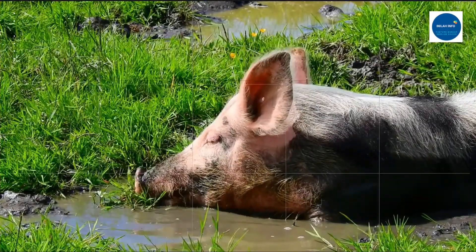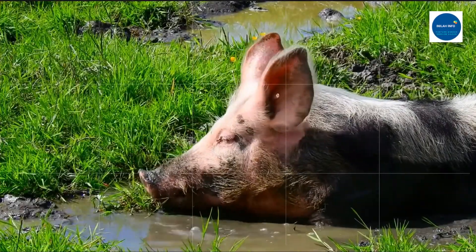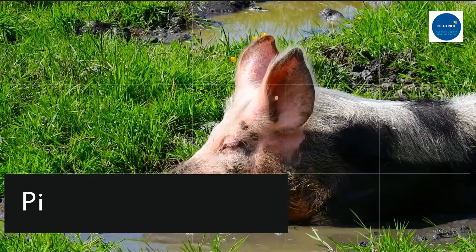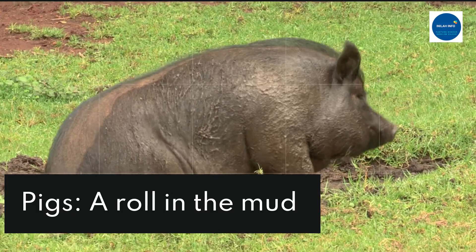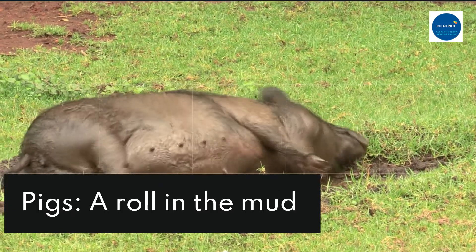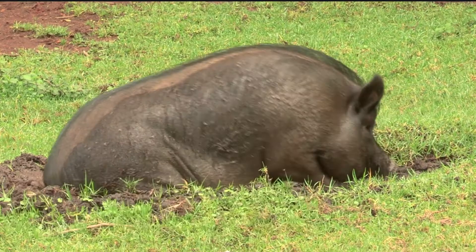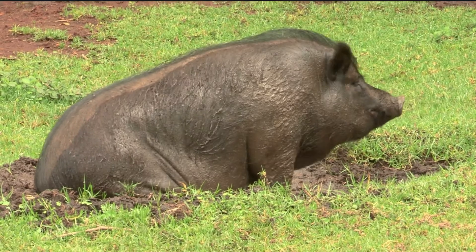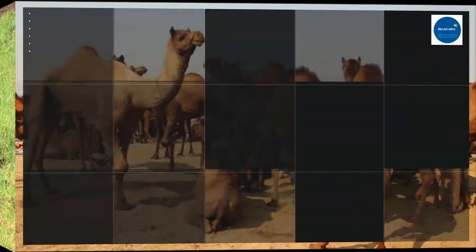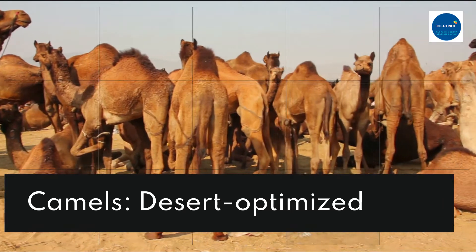Just as humans like to take a cold shower when warm, pigs like to wallow in mud. Swine cannot sweat, so they need to find other ways to cool down. Mud baths are more effective than a dip in a stream or pond because the fluid in mud evaporates off the pig's mud-coated body more gradually than pure water would, keeping pigs cool for longer.